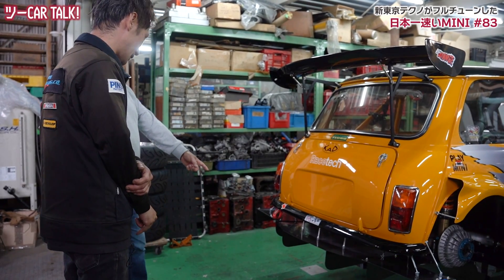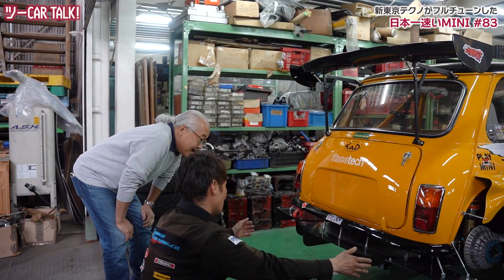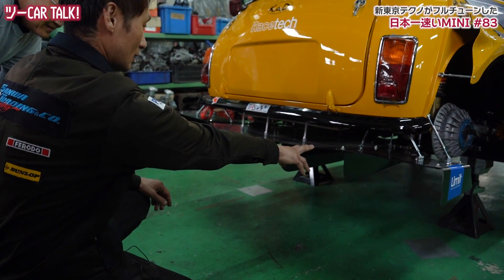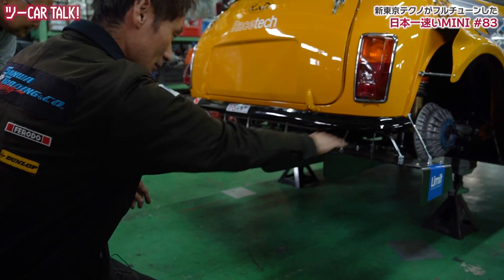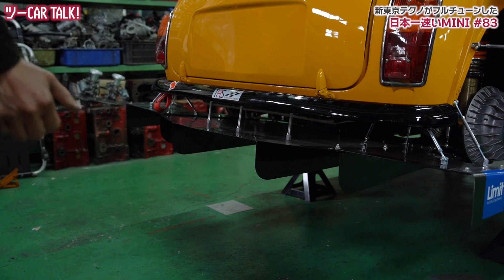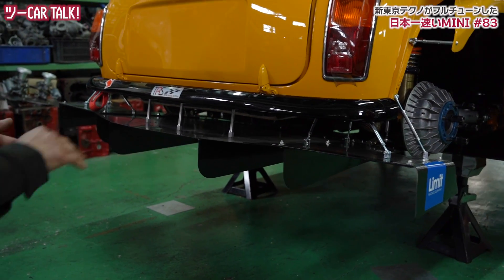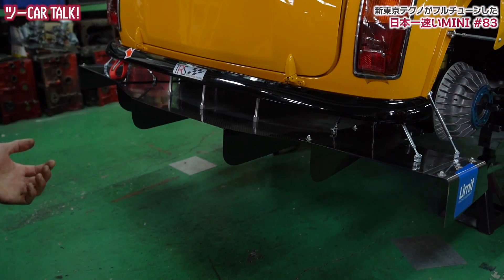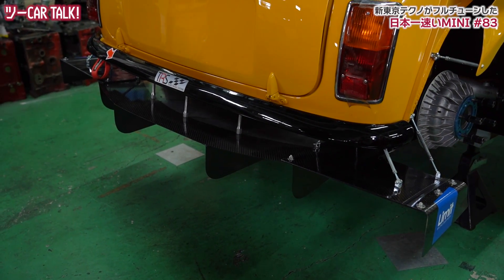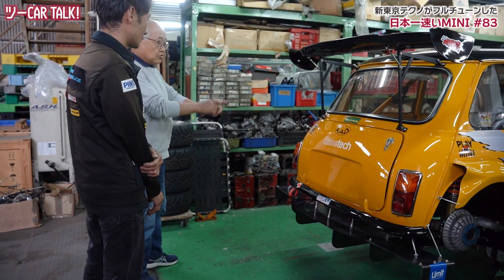ディフューザー、結構効きますかね？そうですね、下面の空気を速く流すと上との差で吸い付くというのを聞いたんで、なるべく下はきれいに流そうということを考えてまして。真ん中の部分はロータス・エリーゼの4枚フィンのディフューザーを使いまして、サイドは自分で作った感じです。カーボンもご自分で貼ったんですか？そうですね、中にコアマットというハニカムみたいになる材料を入れて厚さを出して一応やっています。